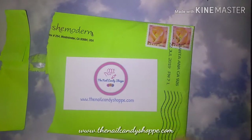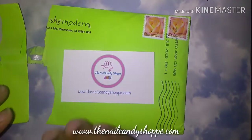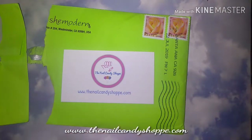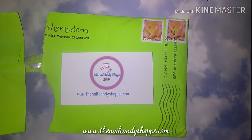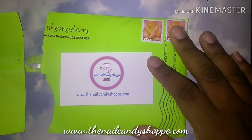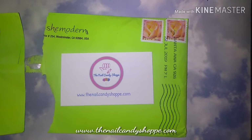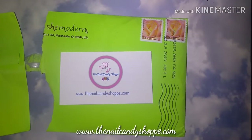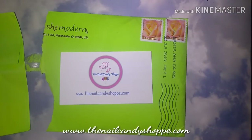Amy Lee Gel Polish will be sending those polish sets directly to the winners, so I don't have those. However, She Modern was so incredibly generous — they sent me a gift card code for $50 for me to pick out some things, so I was super excited. Now me personally, I don't use water decals, and I think the only reason why is because I kind of suck at it.